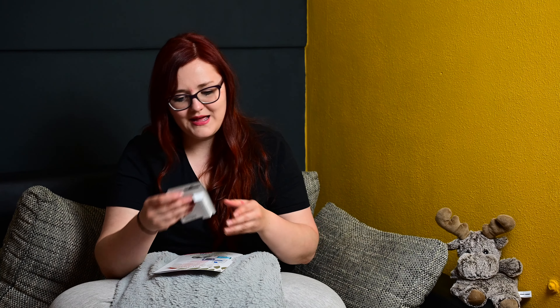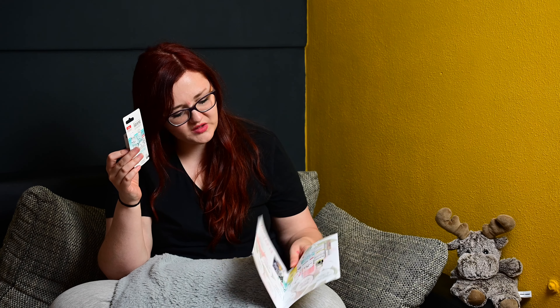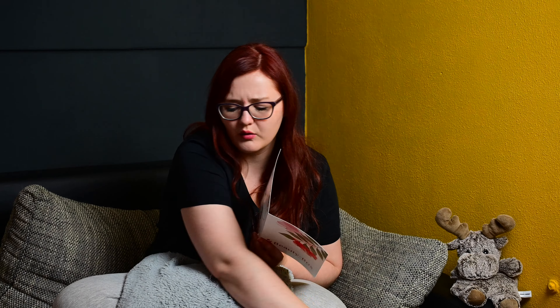Dann haben wir hier einen La Viera Lip Balm – und zwar La Viera Naturkosmetik Basis Sensitive Lippenbalsam mit Bio-Jojoba-Öl und Bio-Mandelöl, die Pflege für sensible Lippen. Den habe ich schon, der wird mal in eine Verlosung wandern. La Viera Lippenbalsam Sensitive kostet normalerweise 1,99 Euro und bei ihnen auf der Seite 1,57 Euro. Ist okay für den Lippenbalsam, den würde ich auf jeden Fall ausgeben.